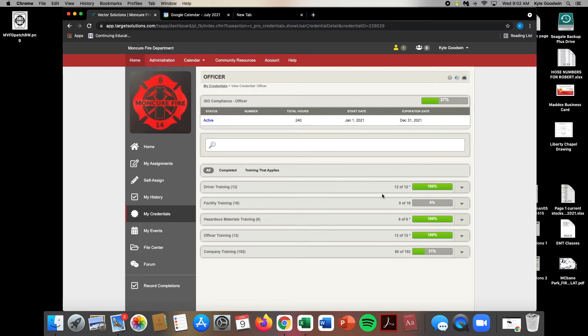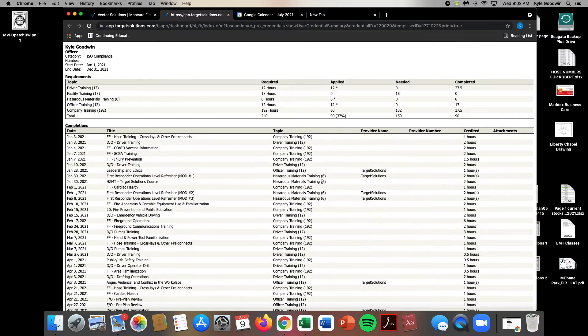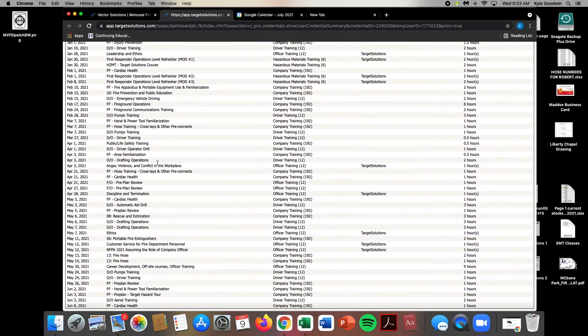That's a good way that you can check your status on where you're at with your training for the year. If you want to know exactly how many hours that you have, come right up here to the printer button and you can click that. Right here it shows you exactly how many hours that you have. It also shows you classes or training that you have done throughout the year.